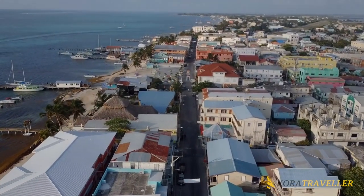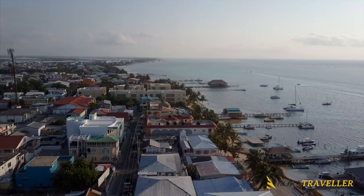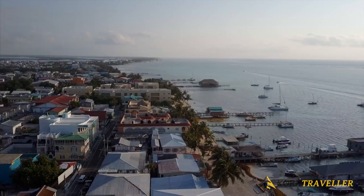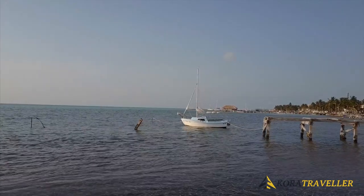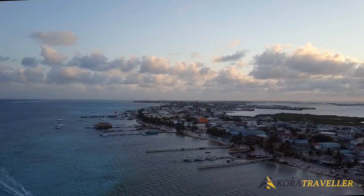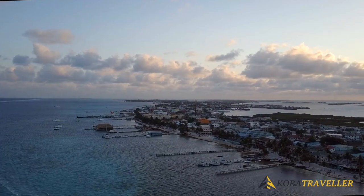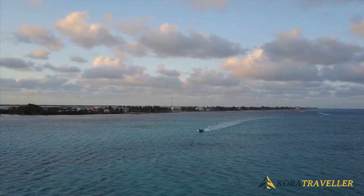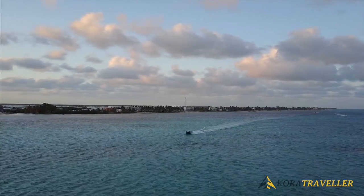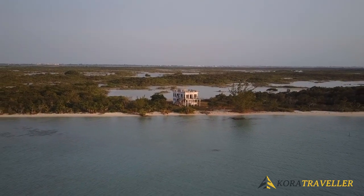The Belize Barrier Reef is the second largest in the world after Australia's Great Barrier Reef, and is named after the Mayan word meaning 'small cut.' In the reserve there's also the Cat's Eye sinkhole, a cleft in the reef with steep coral walls, and Shark Ray Alley, where divers can get up close and personal with nurse sharks and southern stingrays. The island's main town is a fishing village called San Pedro, full of colorful buildings and local charm.